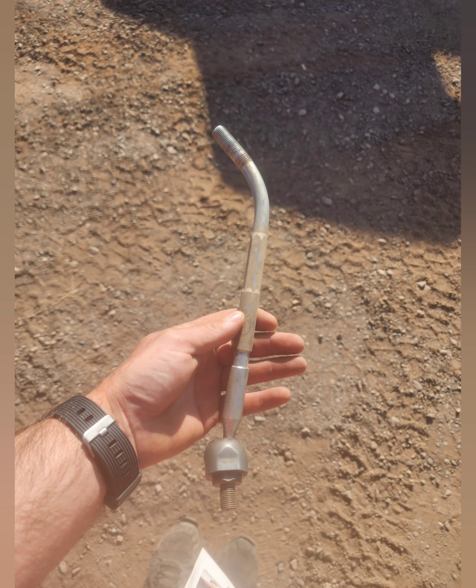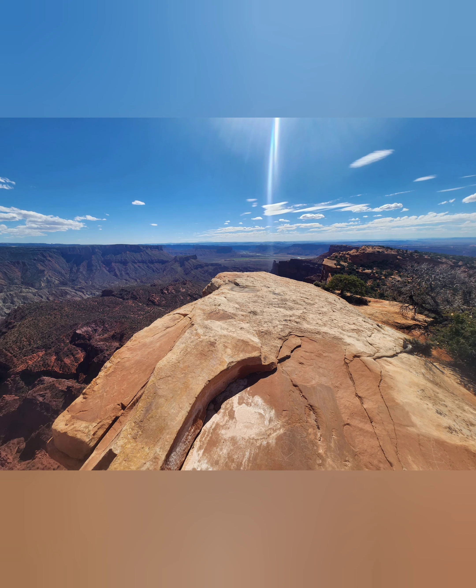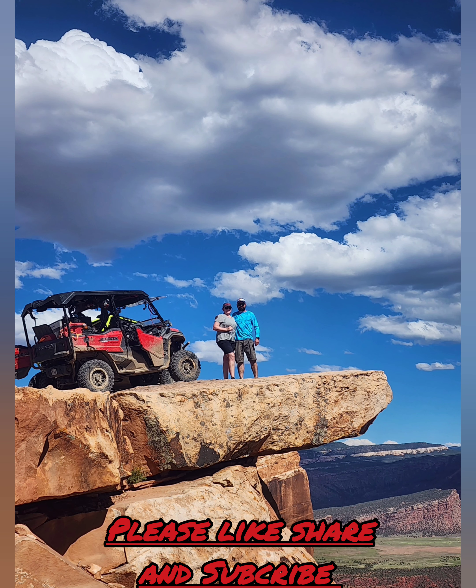Unfortunately, Top of World did claim a tie rod on me. Luckily I had the part and Desert with me, who swapped it out quick, fast, and in a hurry. I was able to enjoy the amazing views at the Top of World — one of my favorite trails for views. If you like this video, please like, share, and subscribe, and hope you have a good one.